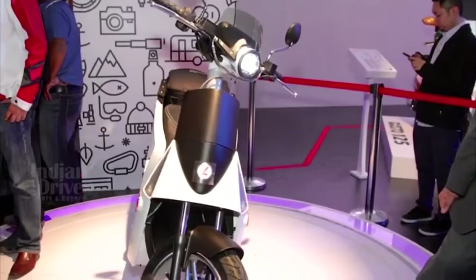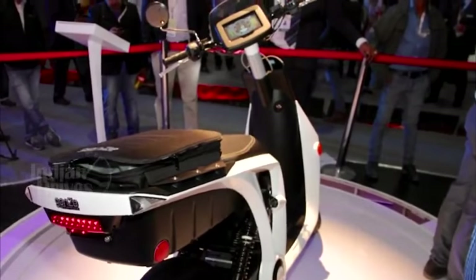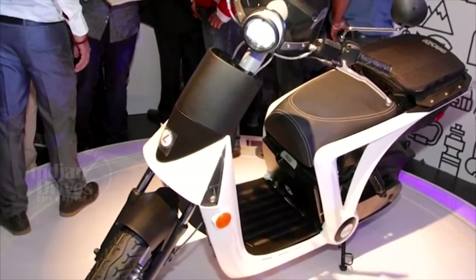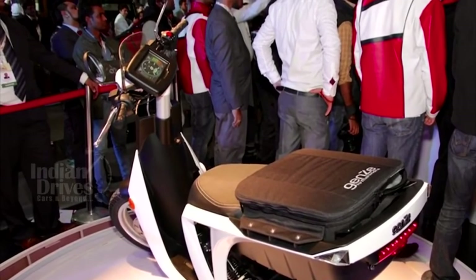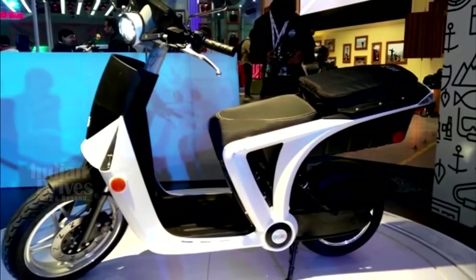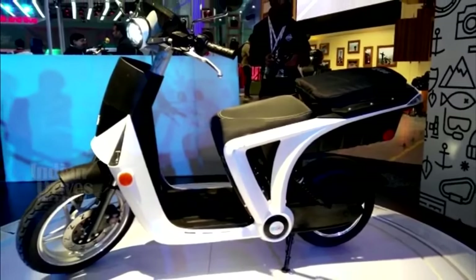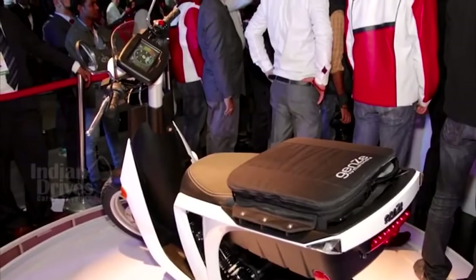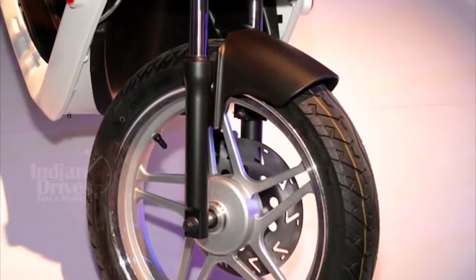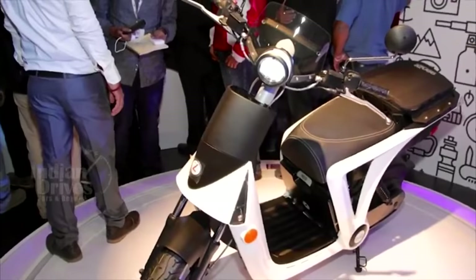Mahindra Two Wheelers has showcased an electric scooter at the Indian Auto Expo this year. Called Gen Z, the vehicle made its global debut in the US back in 2014. The one being showcased here is the next-gen version of the scooter. The max range and max speed of the Gen Z 2.0 are identical at 48 kmph. In the US, the scooter is manufactured at Mahindra's facility in Michigan. Whether it will be launched in India is still unknown. For more on the Auto Expo, check out the videos on our channel.